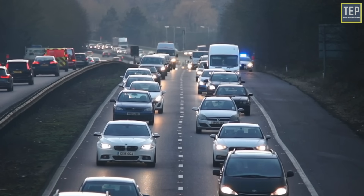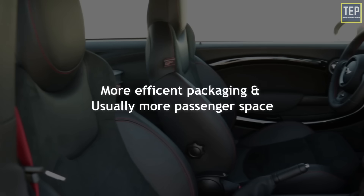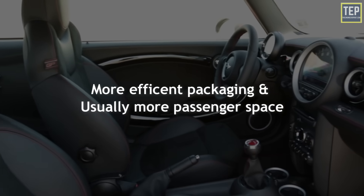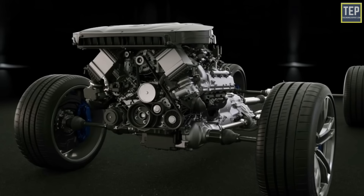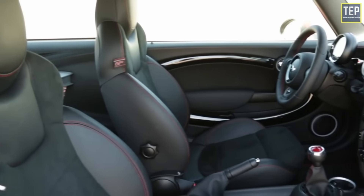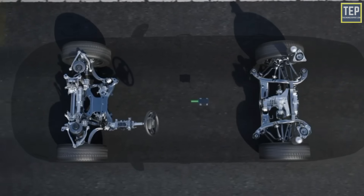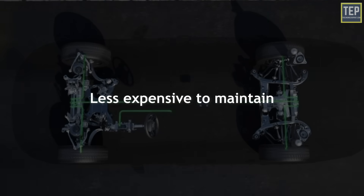That's why most economy-type cars are front-wheel drive. There is also more efficient packaging and usually more passenger space — with front-wheel drive, all of the mechanics are in the front of the vehicle, meaning there's more passenger and cargo space inside the car. Front-wheel drive is a simpler system, so it's easier and less expensive to maintain.